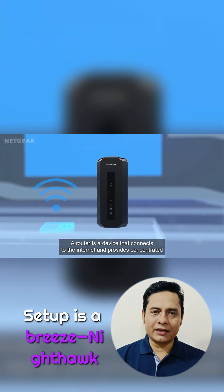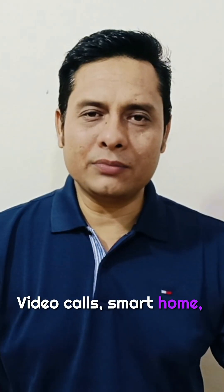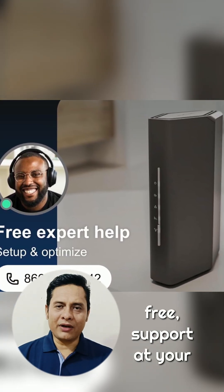Setup is a breeze — the Nighthawk app guides you instantly. Video calls, smart home, streaming: performance redefined. Expert help is always free, support at your fingertips.